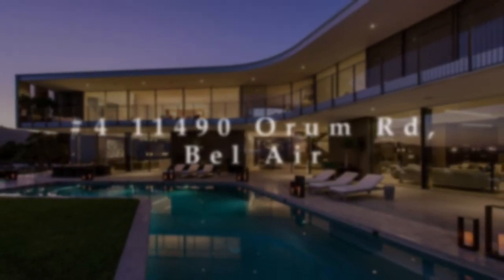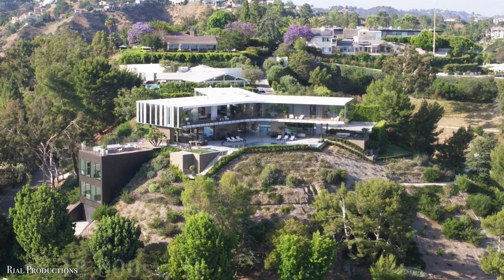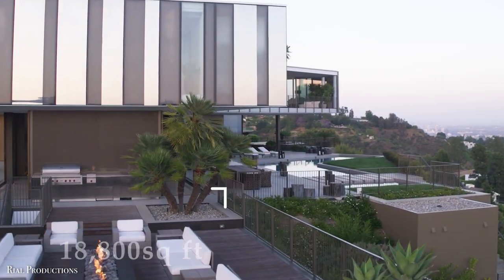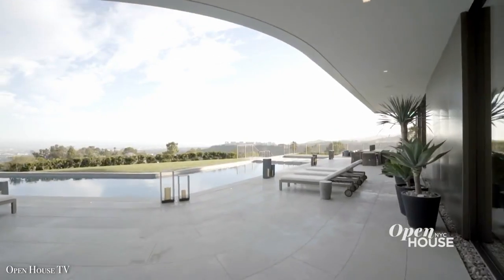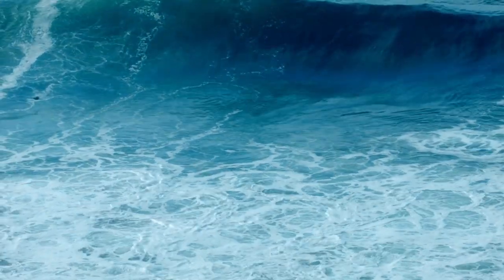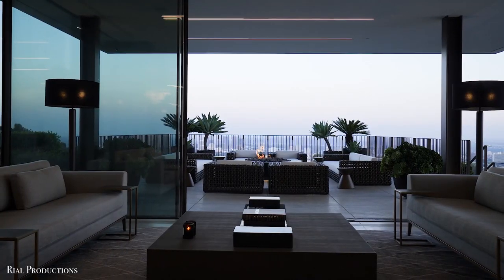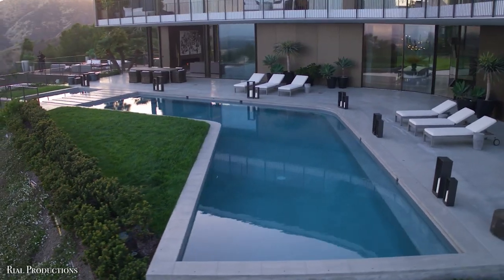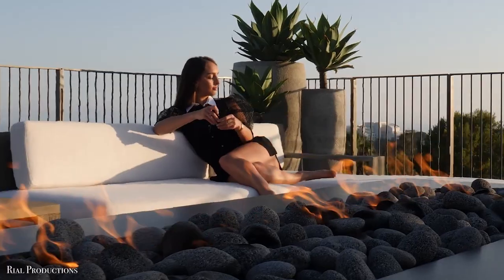Number 4: 11490 Orem Road, Bel Air. The Orem House is an 18,800 square foot masterpiece perched atop a towering knoll in the heart of Bel Air, offering breathtaking views of the city below. On a clear day, you may even catch a glimpse of the ocean. And just like every other house in the neighborhood, there are floor-to-ceiling glass windows in nearly every room. They open out on the bottom floor to integrate the outdoor pool, living areas, and fire pit with the interiors.